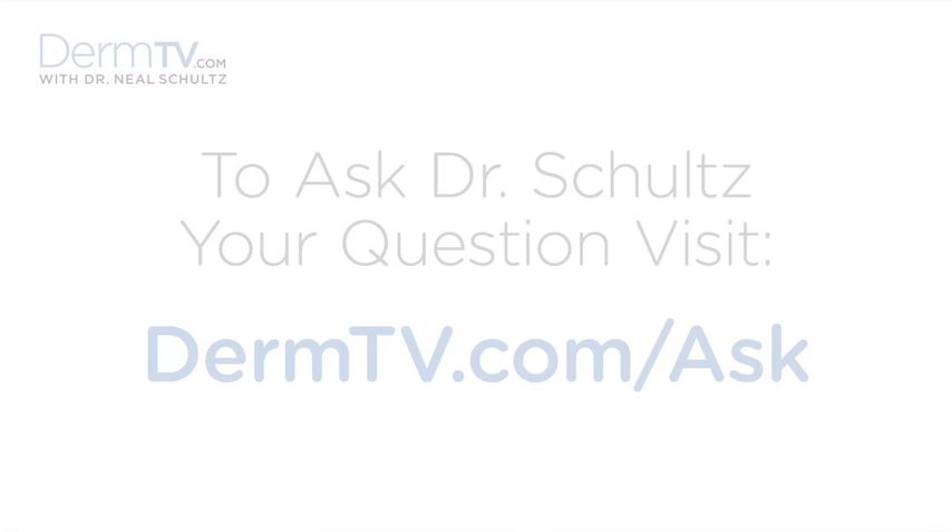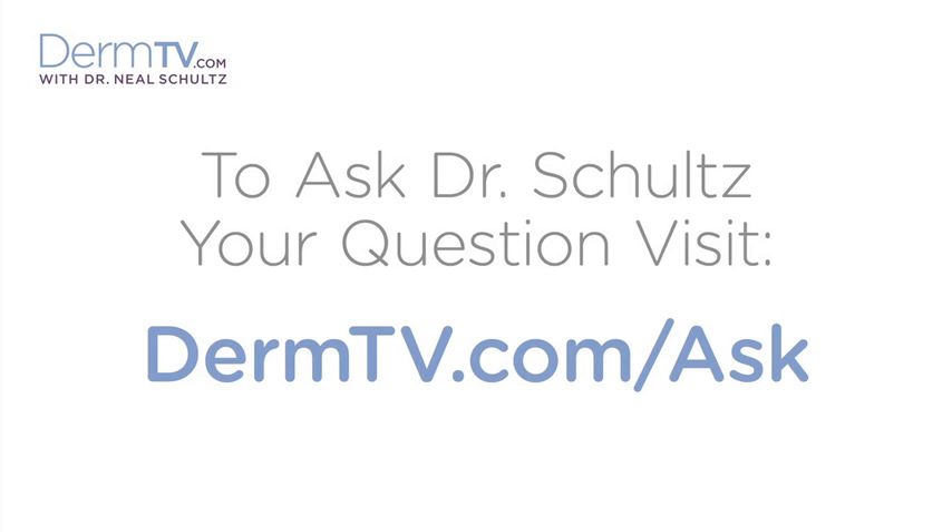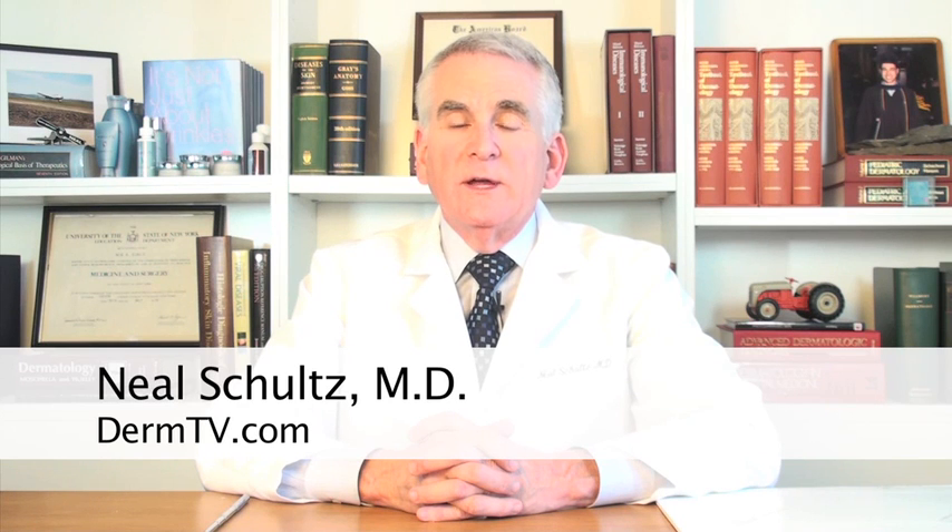Hello, I'm Dr. Neal Schultz and welcome to DermTV. You've heard me say before that tragically one American dies every 55 minutes from melanoma — that's almost 10,000 people a year. It's one of the reasons that we stress the importance of using sunscreen every day, because we think the sun is so important in causing melanoma.